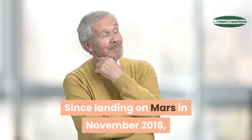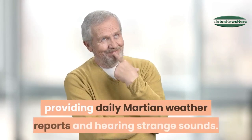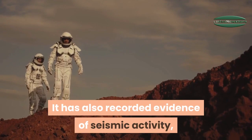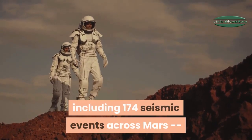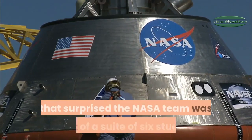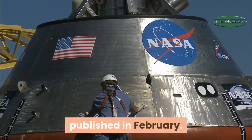Since landing on Mars in November 2018, the InSight mission has been taking selfies, providing daily Martian weather reports, and hearing strange sounds. It has also recorded evidence of seismic activity, including 174 seismic events across Mars and 20 events with a magnitude of three or four. Evidence of seismic activity on Mars that surprised the NASA team was part of a suite of six studies published in February.